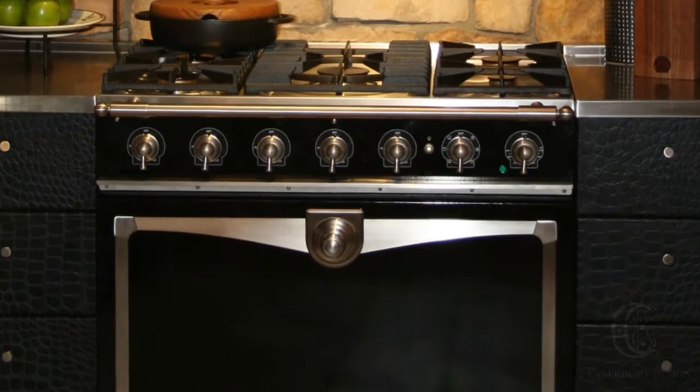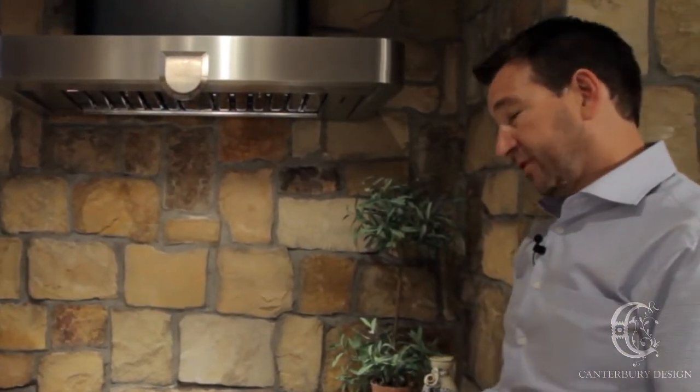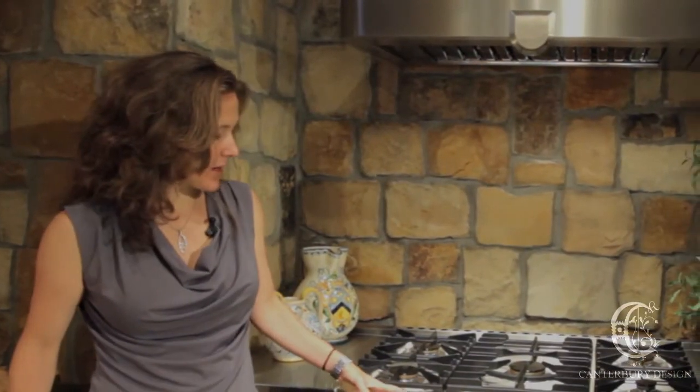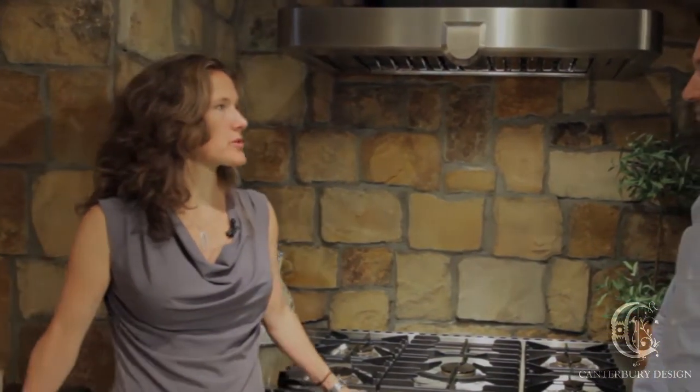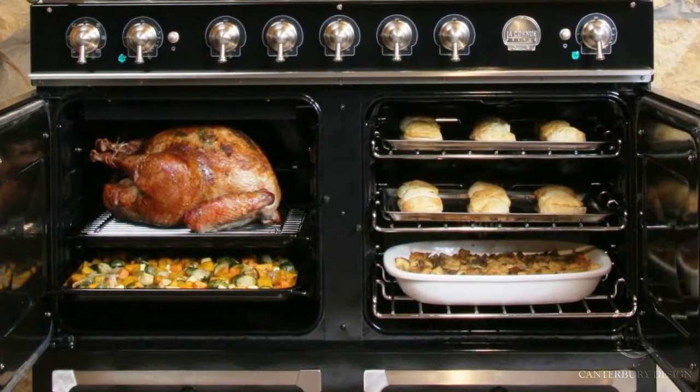The major concern of everyone purchasing this range is that it is a little bit shallower front to back. And around Thanksgiving — a major family holiday — the big question is: what about the turkey? How big a turkey can you fit? Usually you can get an 18 to 20-pound turkey in there. Absolutely. And with the 43-inch Cornue Caillé, you can definitely fit a 20-pound turkey with room to spare.